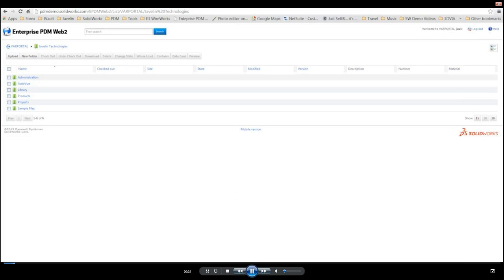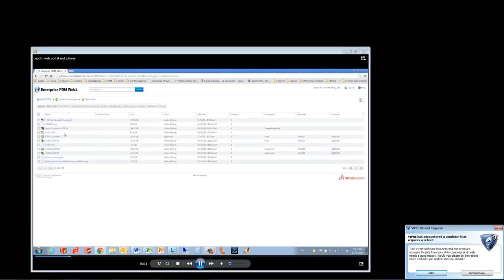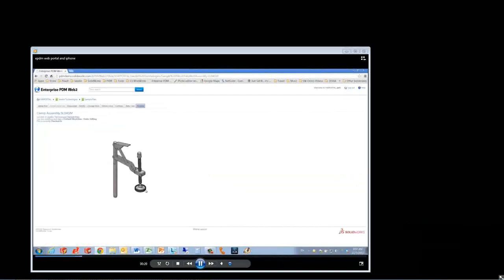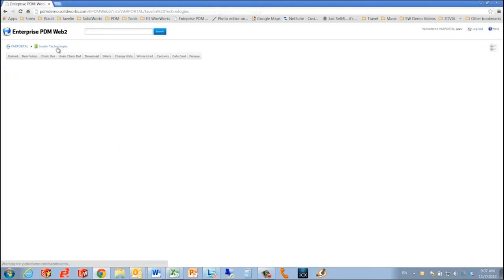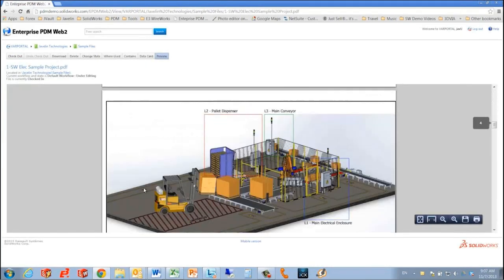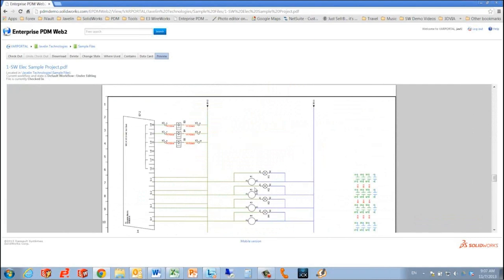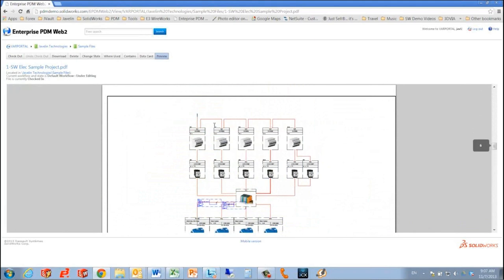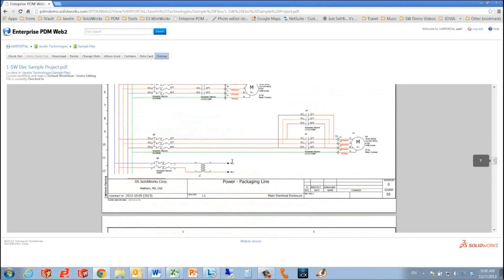Here we're looking at the Enterprise PDM web portal in the Chrome browser — any browser is completely supported. Browsing over to the clamp assembly, you get a nice preview that works with any browser. If you have Internet Explorer, you get a full eDrawings preview — that's the one area not yet ported to other browsers. You can also work with SOLIDWORKS Electrical files that have been published, with all hyperlinks working, letting you navigate automatically to the right sheet.